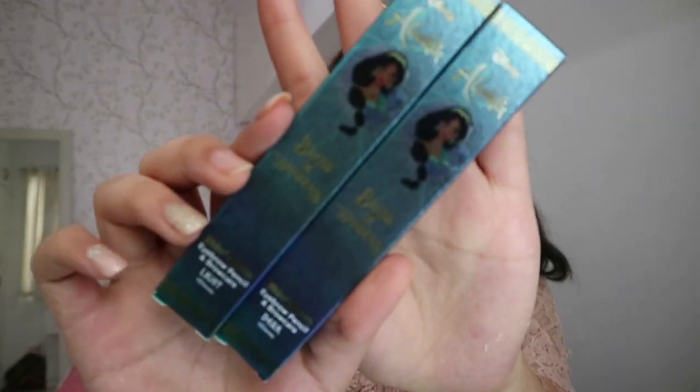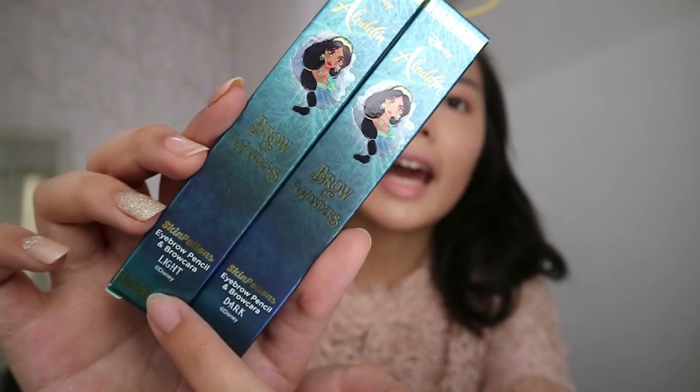There's no technique — just sprinkle it. Next up we are going to use the Brow of Wonders. These are the Brow of Wonders eyebrow pencil and Brow Cara — there's a light and a dark shade. I'm pretty excited to use this because I love brow stuff. I really like making my brows nice. If there's something you have to do, do your brows.